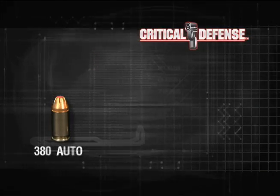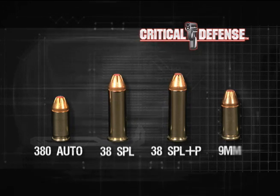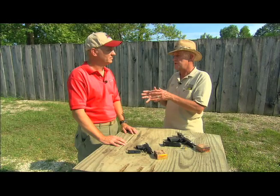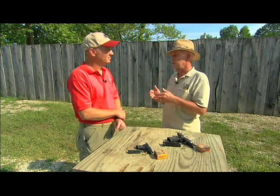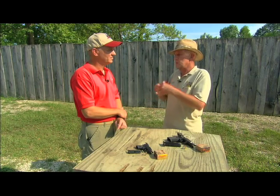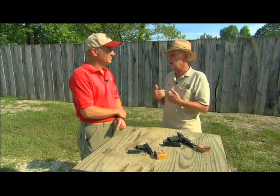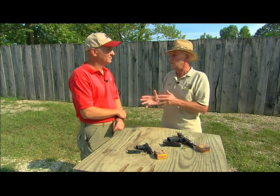We're starting out with .380 Auto, .38 Special, .38 Plus P, and 9mm Luger. Unlike law enforcement ammunition where an officer may have to shoot into a vehicle, we're looking at a personal defense situation where the real problem is dealing with an attacker who in the summertime may be wearing a t-shirt, in the wintertime may be wearing a heavy down parka and various layers of clothing — and making sure that you've got a load that will solve that problem.